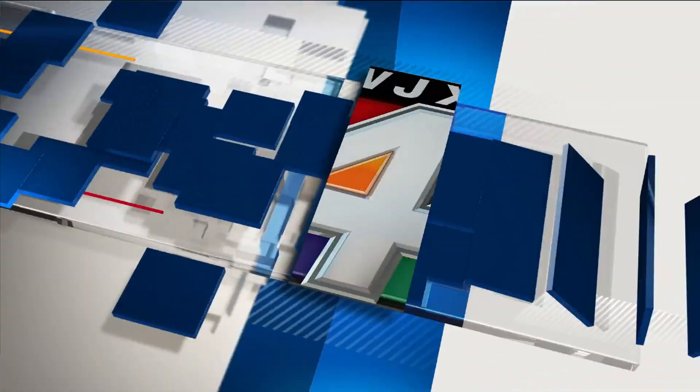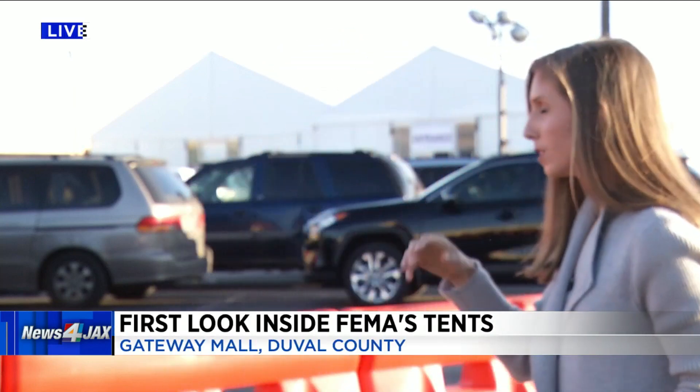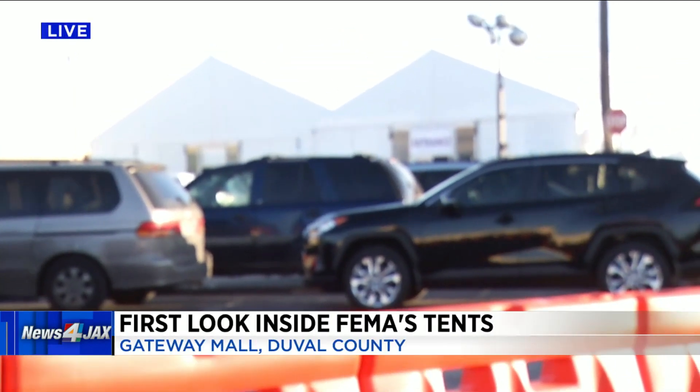News Project reporter Jennifer Reddy is live outside the mall this morning. She just got a first look inside FEMA's tents. Good morning — we actually just got done with that tour, and we went inside these tents to see a little bit of how this process works.